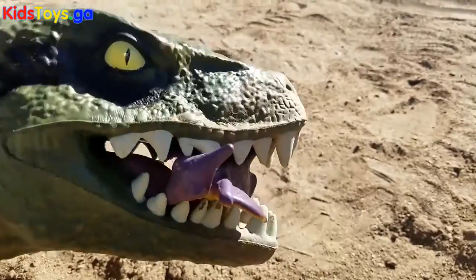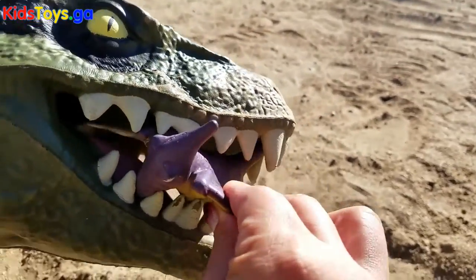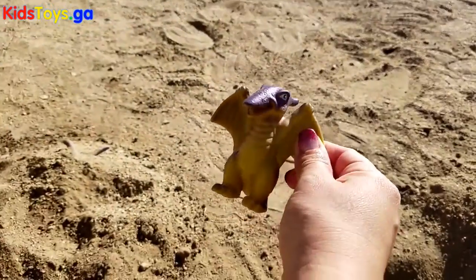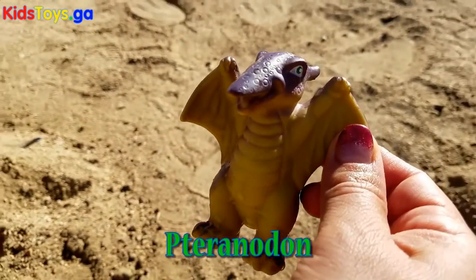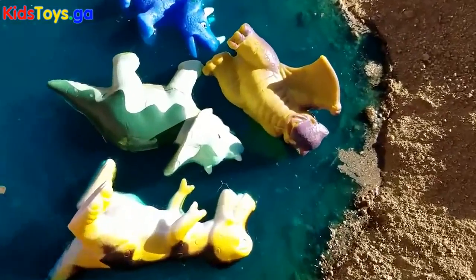Okay, Vexy, give it here. Let's see what we got this time. Come on. Okay, Vexy, oh, look, we got a Pteranodon. Okay, there we go.